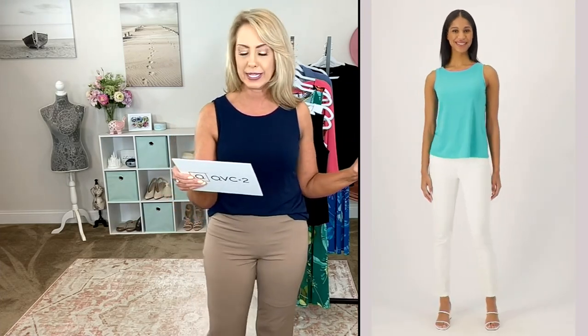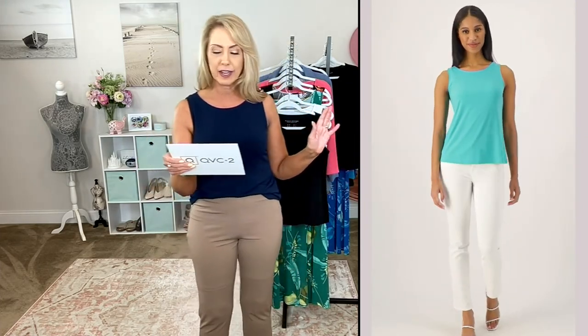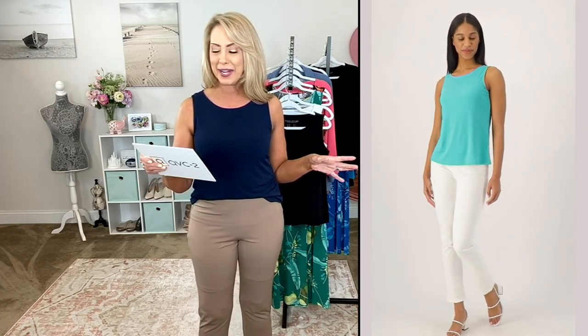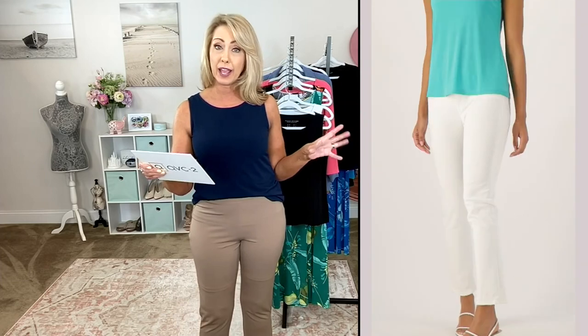This is 95% polyester, 5% spandex — machine wash, tumble dry. That's what liquid knit is all about. Your length is going to be 24 and a half to 30 and a half inches.